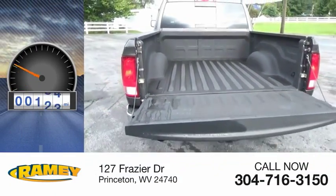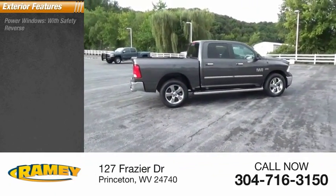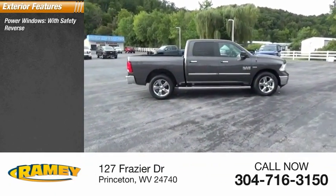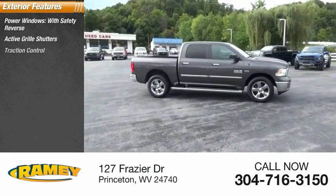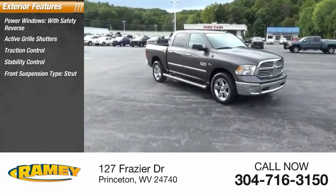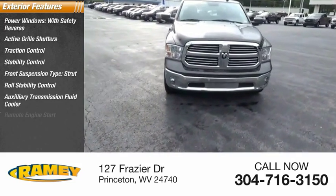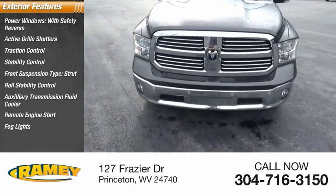This vehicle has less than 20,000 miles. Here are some of this vehicle's great options: power windows with safety reverse, active grille shutters, traction control, stability control, front suspension type strut, roll stability control, auxiliary transmission fluid cooler, remote engine start, fog lights, and braking assist.